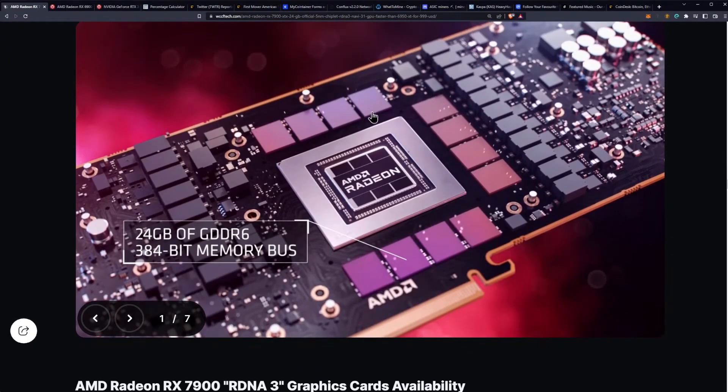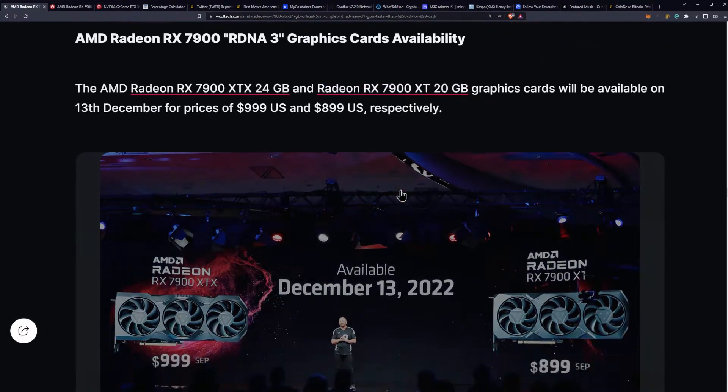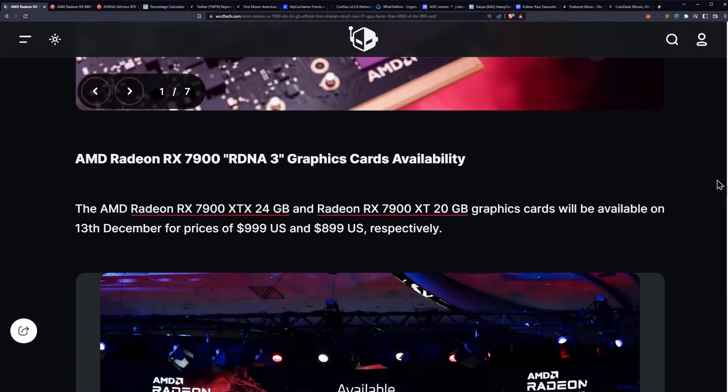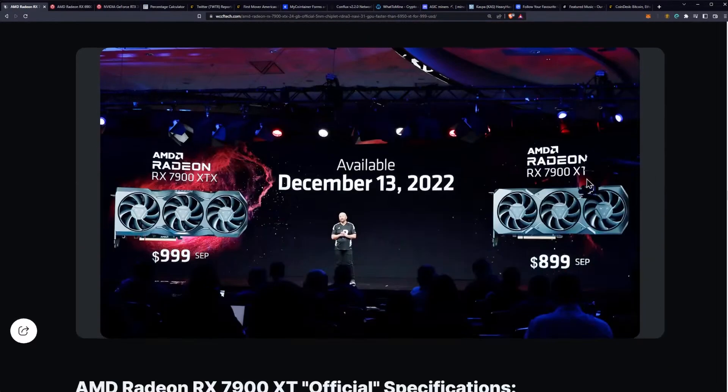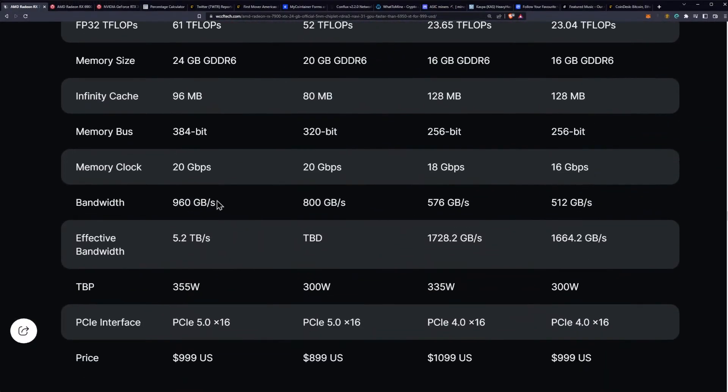All 8 memory modules are on the front side, so we're not doing any funky memory placement on the back. It should be cooled by the same triple-fan reference cooler design. We are looking at a December 13th release for $999 on the XTX and $899 on the 7900 XT. Memory bandwidth totals are 960 gigabytes per second on the XTX and 800 gigabytes per second on the XT.